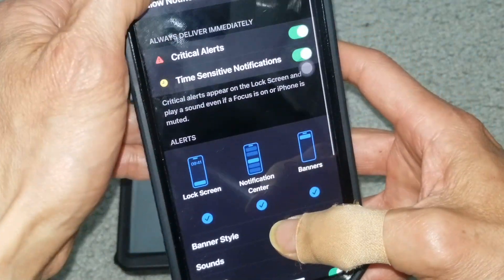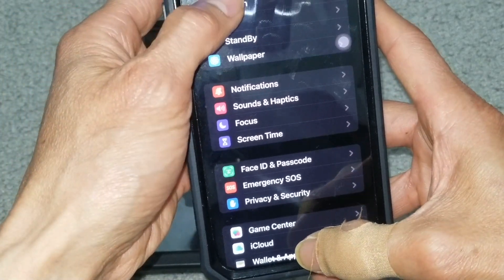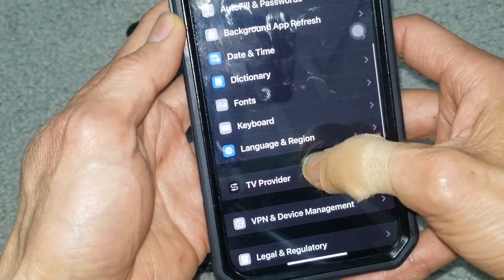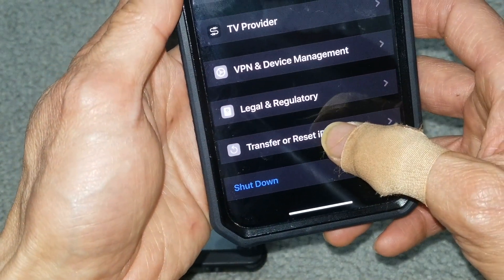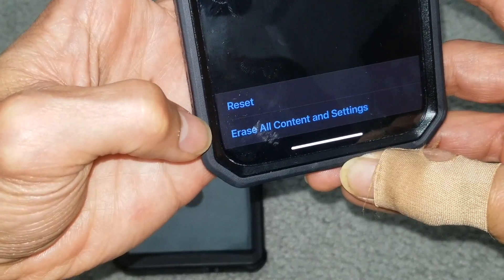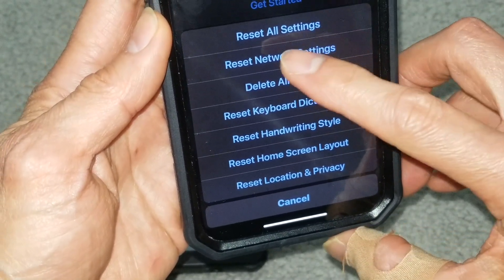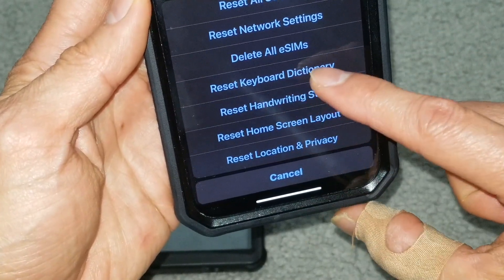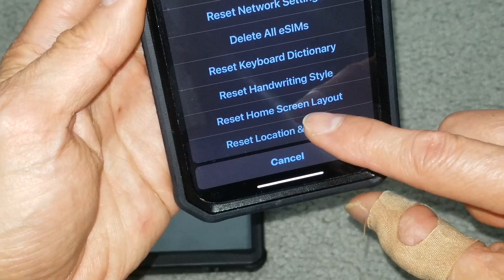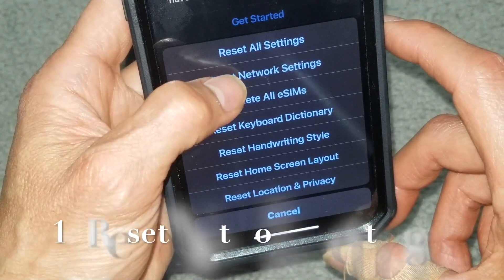Unfortunately I did all that and it's still not working. The next thing to do is a reset. Go to General, then Transfer or Reset iPhone. Click on Reset — don't click on Erase All Content and Settings, because that will erase everything on the iPhone. Right here you can do Reset Network Settings, Reset All Settings, reset keyboard, reset home screen layout, reset location and privacy. I'm going to do Reset Network Settings.